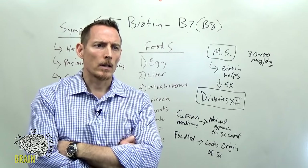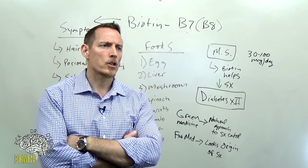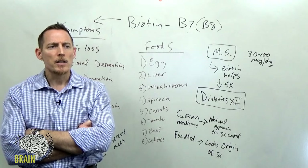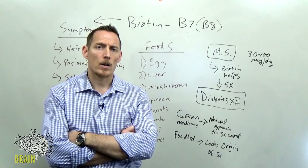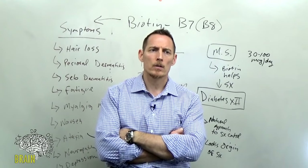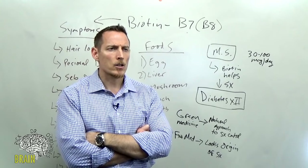Q: Does Tegretol cause low biotin? Not to my knowledge — I can't confirm it's been shown in medical research to cause biotin loss. Q: Does zinc deficiency affect biotin absorption? It can. Zinc is integral for gut function and health — you need zinc to make the finger proteins important for digestive enzyme production in the GI tract, and to seal the gut.